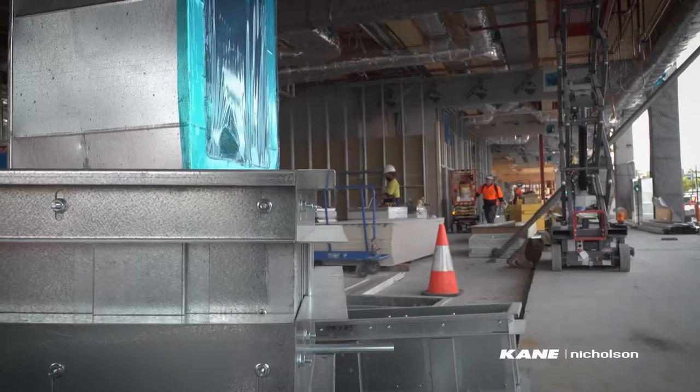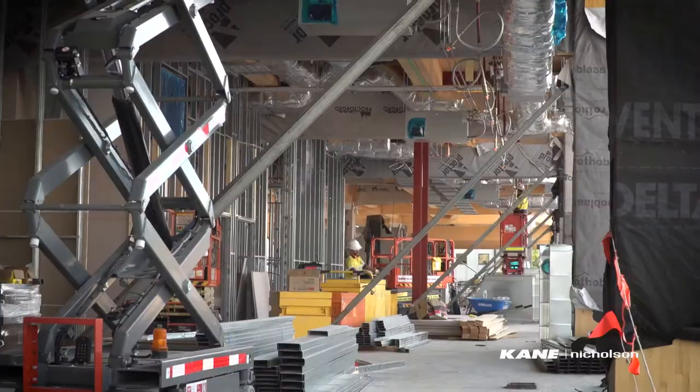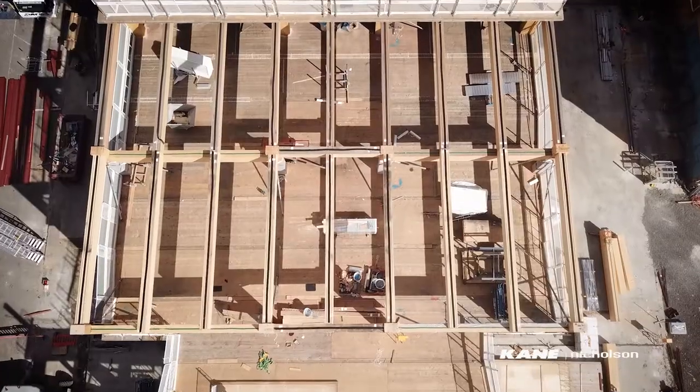Roughing in of electrics, ventilation systems, and internal walls has also commenced across all levels, and work will soon begin on the roof structure on the top floor of the building.